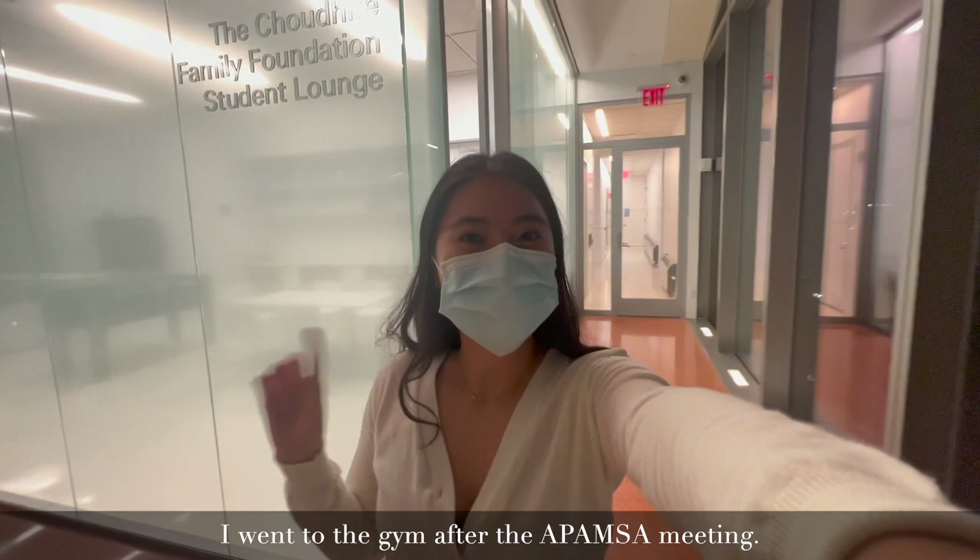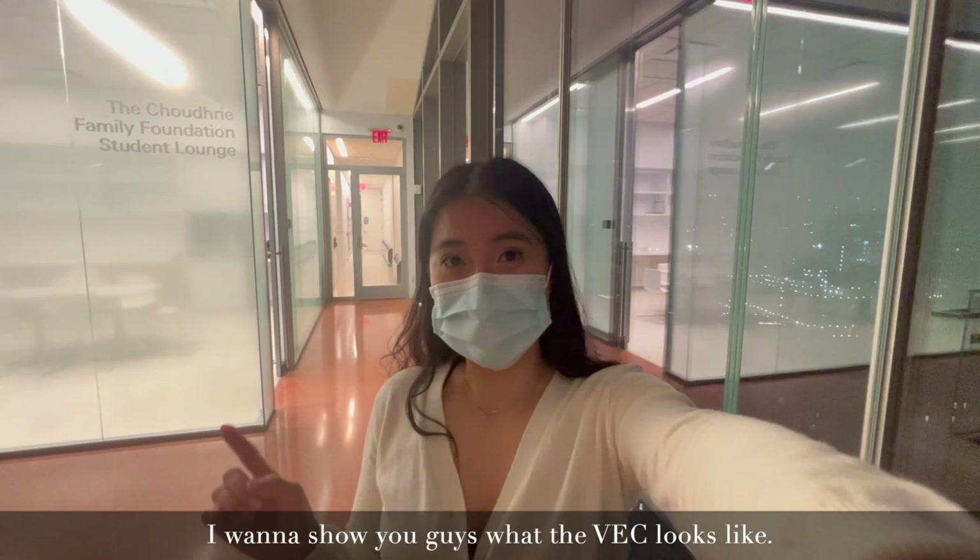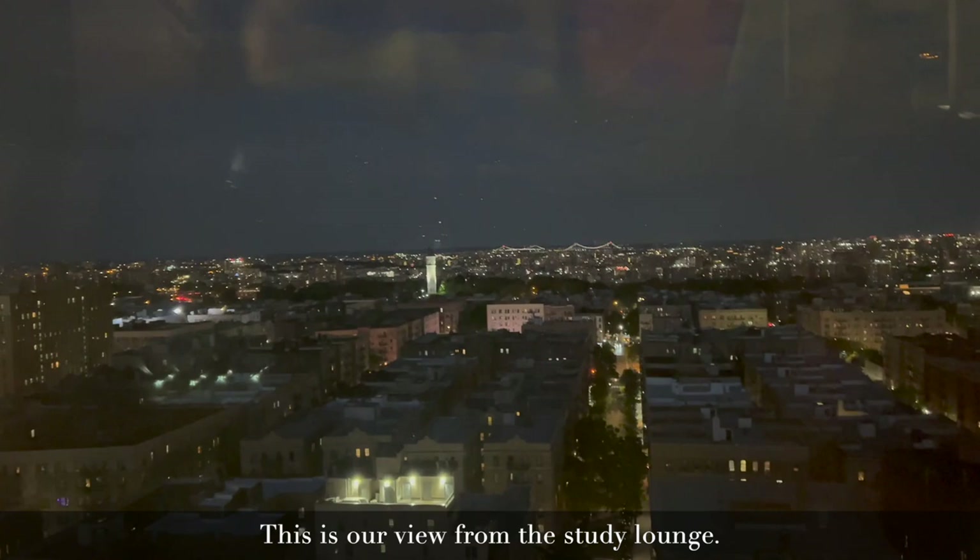It is around 8:39 now. I went to the gym after the APAMSA meeting. I want to show you guys what the VEC looks like. This is the 14th floor. It's so gorgeous. Okay, it looks even more gorgeous in person.